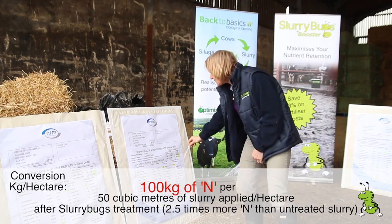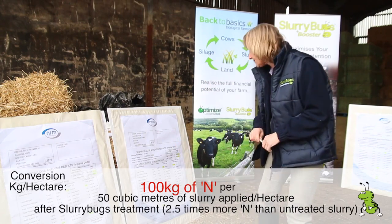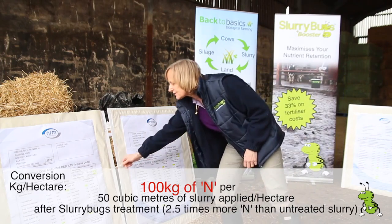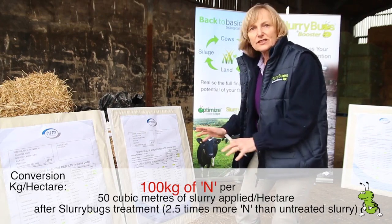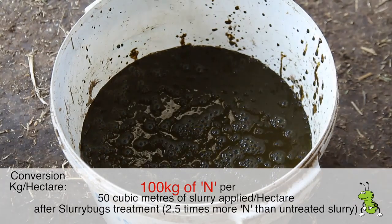So when you put 3,000 gallons of that per acre on, you're looking at about 54 units of N per acre, compared to the 21 units of N from untreated slurry. And this is through biologically treating the slurry and growing the aerobic bacteria within it.